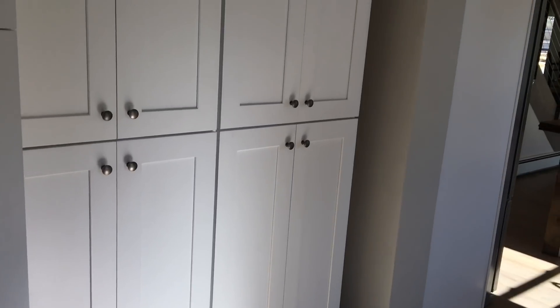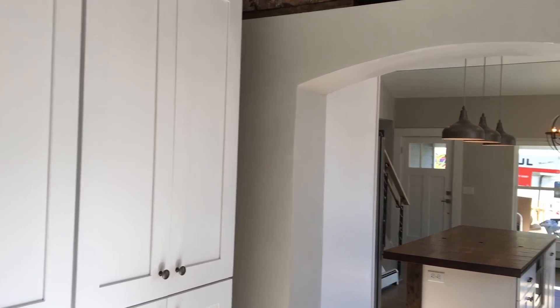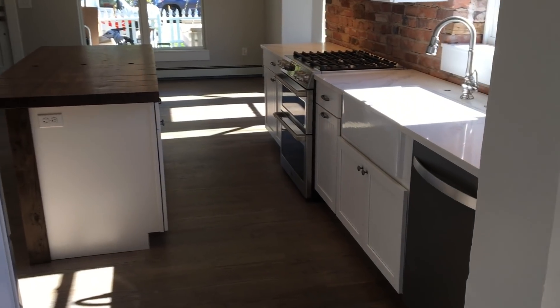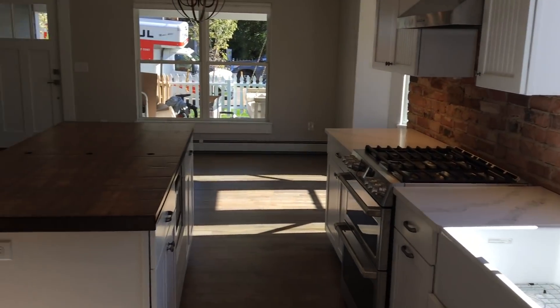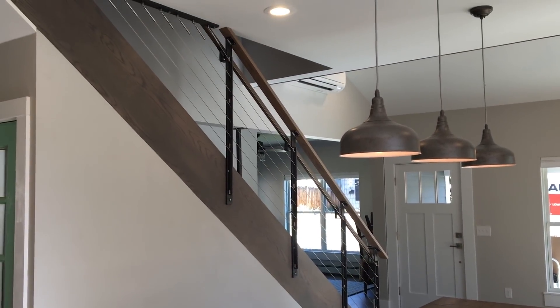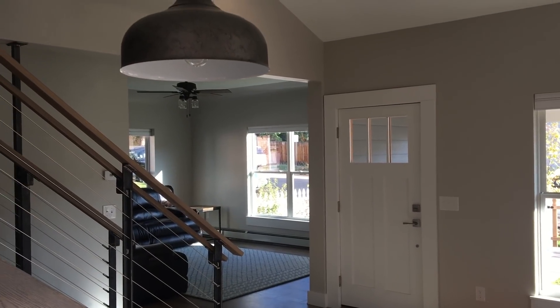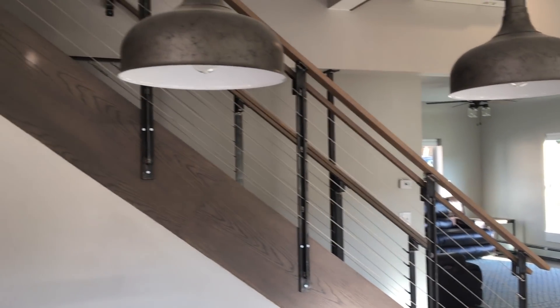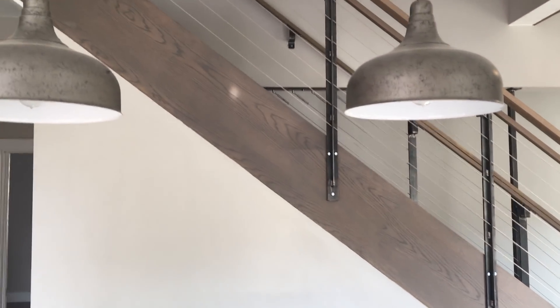This is the extension of the kitchen, looking back into the kitchen area. Quartz countertops. Railing heading upstairs. We tried to open up that space into the living area as well, just to create a lighter and brighter look to the home.